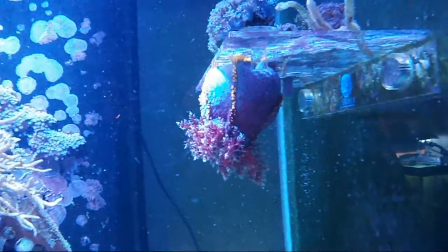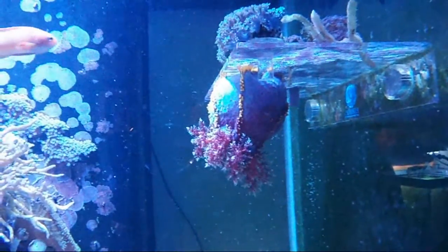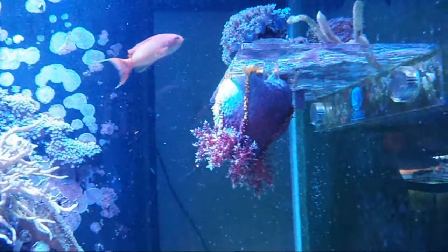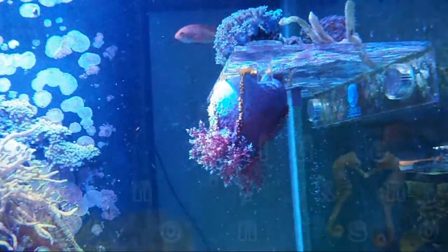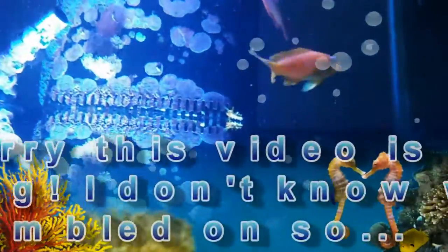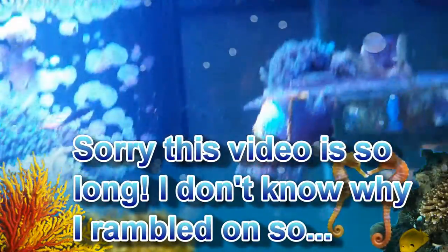Hey everybody, this is Chad. You're looking at the sea apple that I introduced in my last video. A sea apple is a large bodied sea cucumber, and so its requirements are going to be very similar to the little yellow sea cucumbers that I have in the tank.